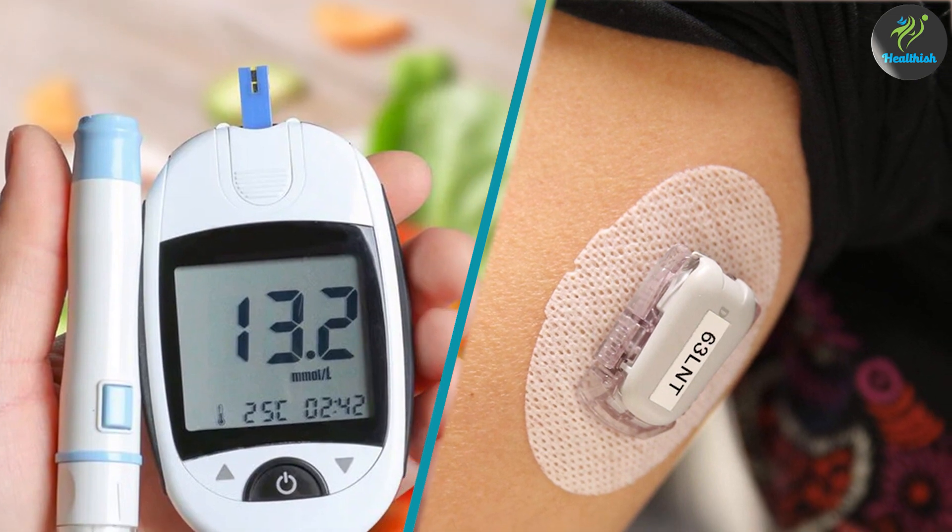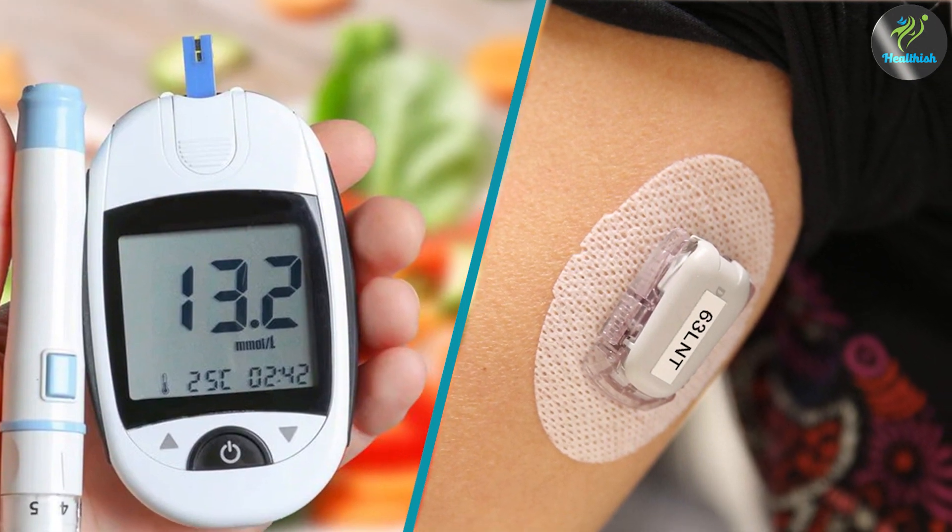Thank you for watching this video on the topic of glucometer versus continuous glucose monitor. We hope you found it informative and helpful in making an informed decision about which device is right for you.